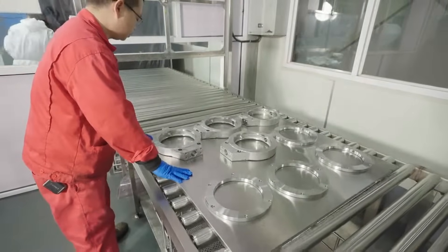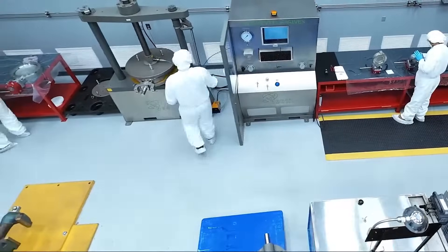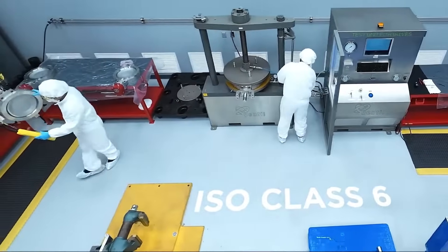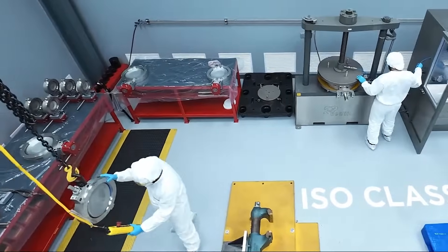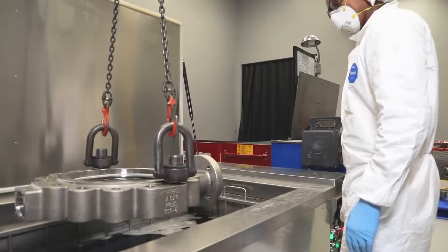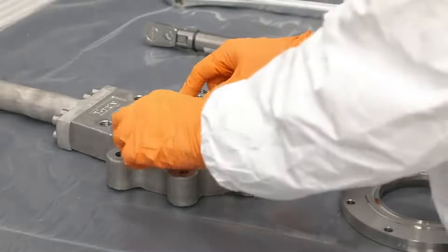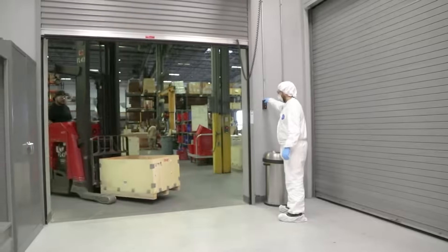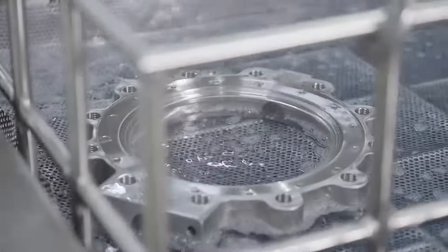Our ISO Class 6 certification audit had outstanding results. The auditor's comments were that the main clean room actually meets ISO Class 5 as built at rest, and will make ISO Class 6 with direct current activity overhead. Bray now offers cleaning capabilities from ISO Class 9 through ISO Class 6. We have flexibility not only in the standards we meet, but also in where we can deliver — our global network of clean room facilities ensures faster delivery and reduced logistical risks.